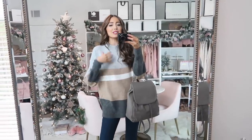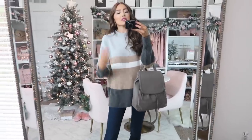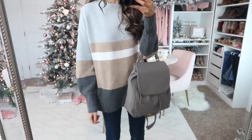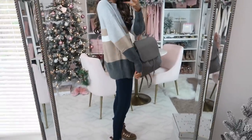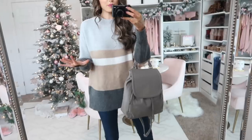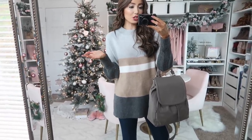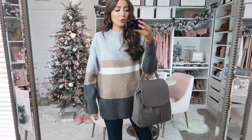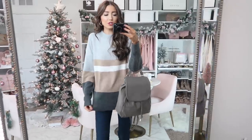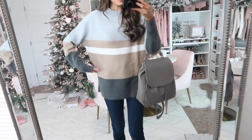Up next we have another super cozy and soft sweater — a similar tunic-length silhouette to the last one. I love the classic stripes with all the neutrals in it, so you can accessorize any way you want, which is a nice option. Again I just went super simple with jeans, the same boots, and this backpack bag.